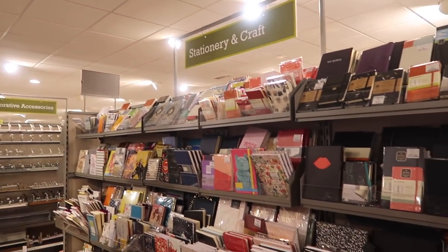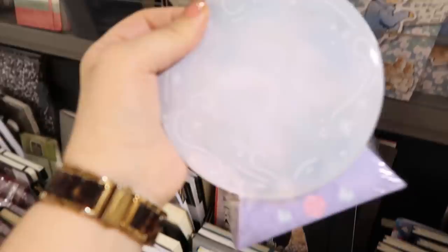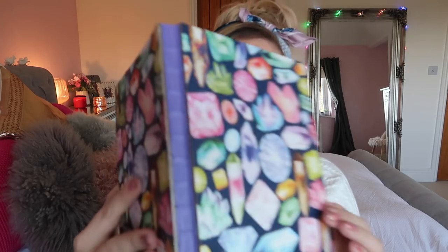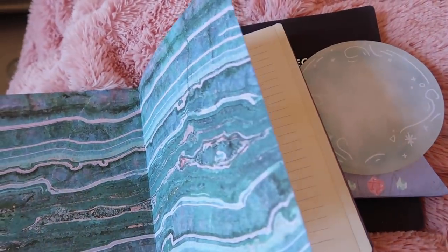One of my greatest weaknesses in life is stationery, and HomeSense has beautiful stationery at such affordable prices. I know we just did the great big annual stationery haul and I'm not supposed to buy stationery until August, but look at this notebook — it reminds me of the dwarfs finding all the jewels in the mines from Snow White. It was £6.99. The edge isn't bound — it's just glued with sprayed purple edges and this marble effect on the cover. How was I supposed to leave that there?